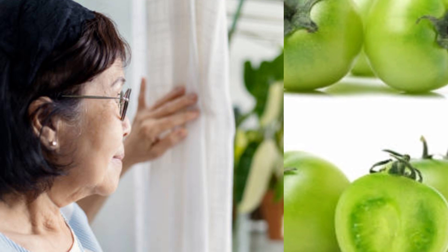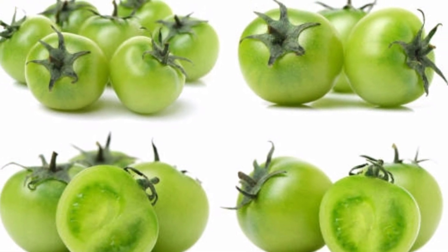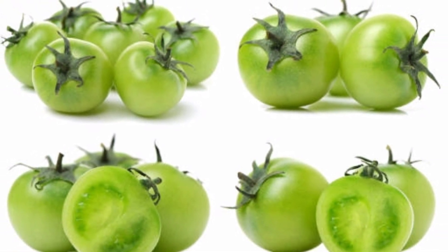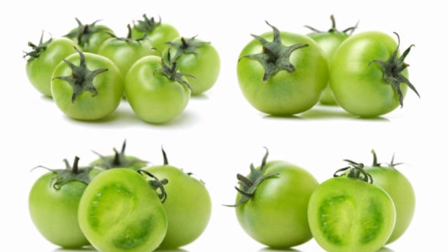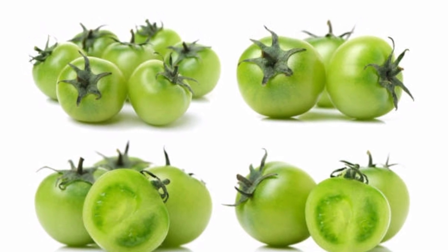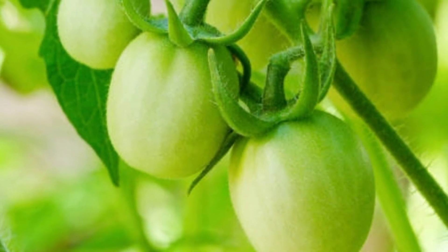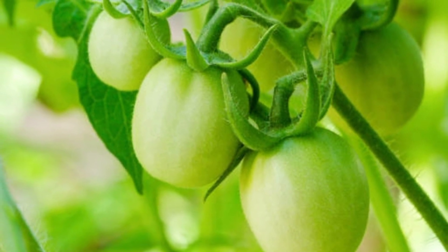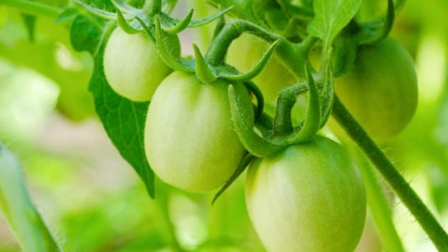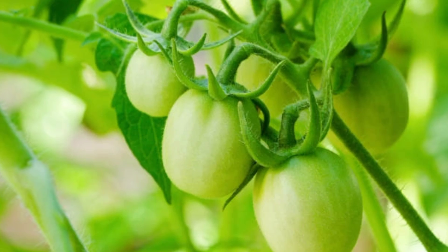8. Prevent premature aging. Eating green tomatoes prevents premature aging. A 100-gram serving of tomatoes contains 23.4 milligrams of vitamin C. Vitamin C regenerates skin cells, which prevents facial wrinkles. Green tomatoes are very beneficial for maintaining healthy skin. 9. Maintain eye health. Green tomatoes are very beneficial for maintaining eye health. They contain vitamin A, which is considered an essential vitamin for maintaining healthy eyes. Use green tomatoes instead of carrots to maintain eye health.